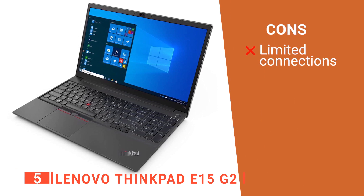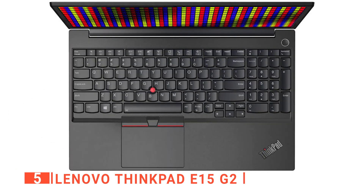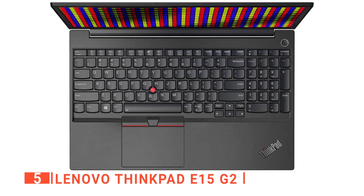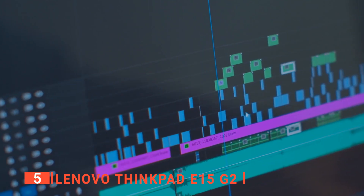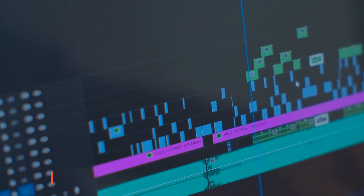However, it doesn't come with an SD card slot. The Lenovo ThinkPad E15 Gen 2 is an excellent laptop for everyday work at home or in the office. It's also great for more complex tasks like editing photos and videos professionally.